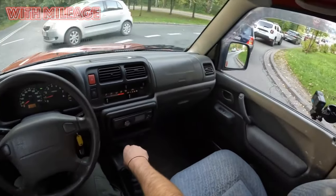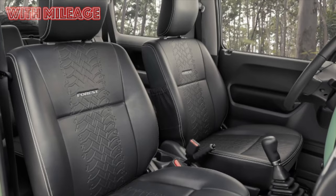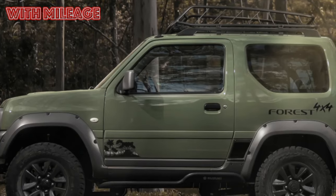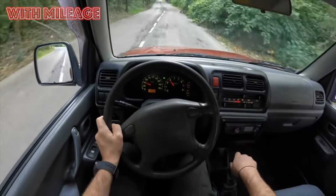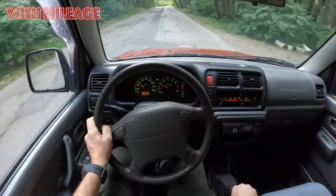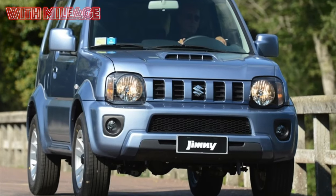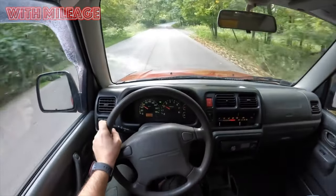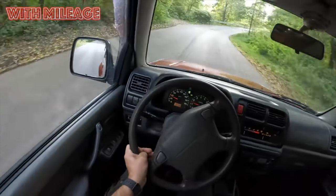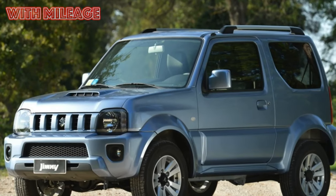There is an opinion that Jimny is worth buying as the first car for a young person who has just received a license, because it is small and not too powerful, but at the same time there is all-wheel drive, which means it will be easier for a beginner in winter. In fact, Jimny, due to its design features, makes quite high demands on driving skills. Therefore, in advertisements for the sale, one can often read: 'I bought it for my son, but six months later he moved to another one.' Frame construction, rigid dependent suspension, and rear-wheel drive as the main driving mode — all this leaves a certain imprint.